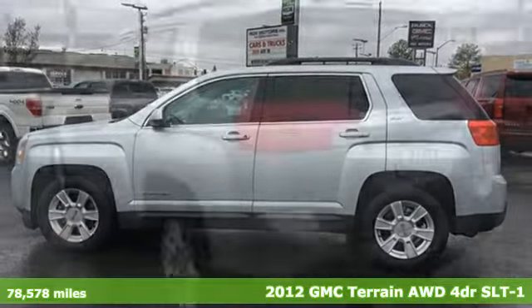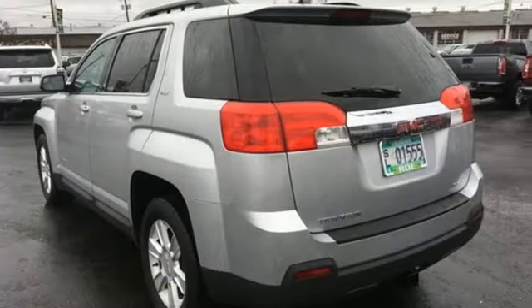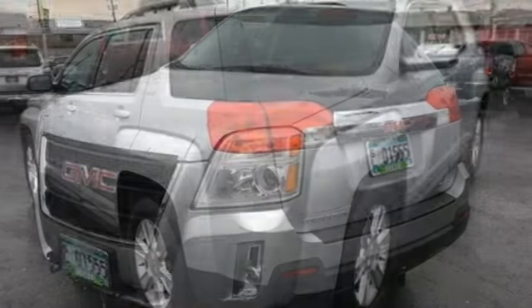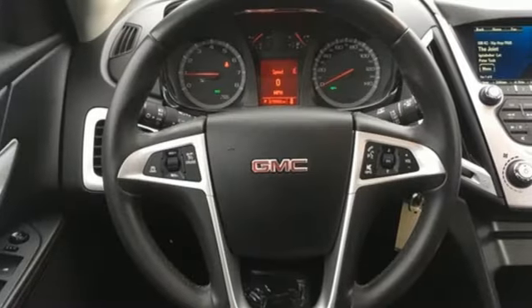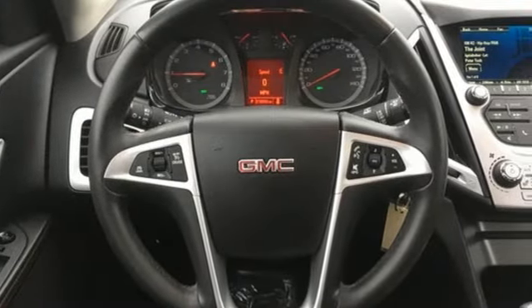Here's a 2012 GMC Terrain. This SUV will be the perfect fit for your family with power and efficiency and surprising cargo space. A great vehicle is comprised of great features like these.